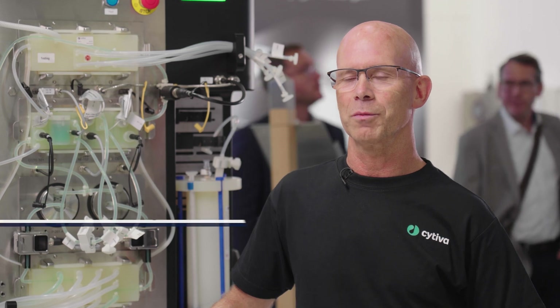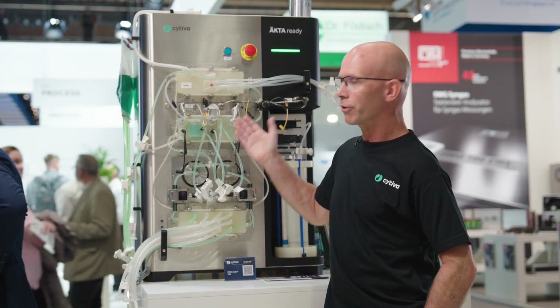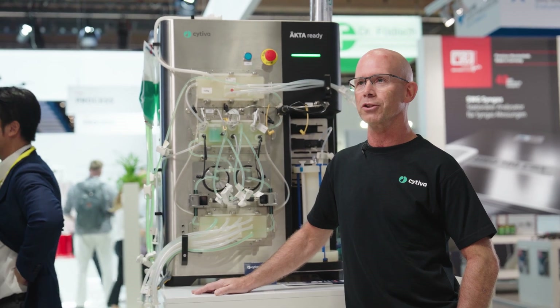Hey, I'm Mikael Björling. I'm from Cytiva — it's a global company that works with pharmaceutical machines and equipment. And today I'm here showing our Ektoready 450. It's a single-use skid used for pharmaceutical production.